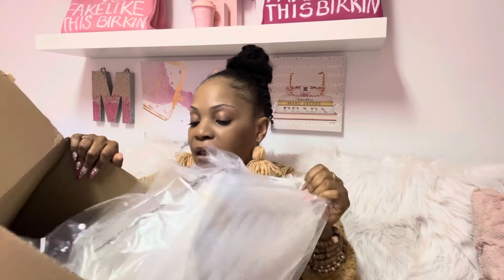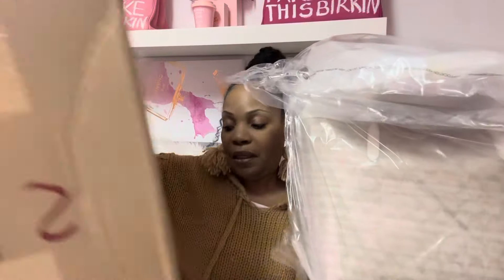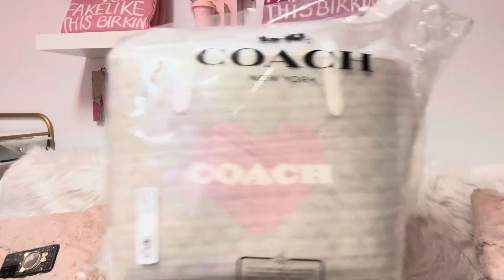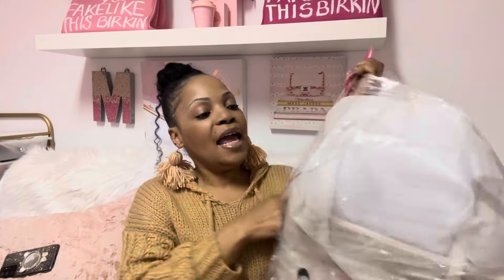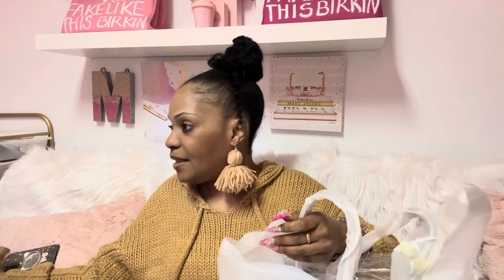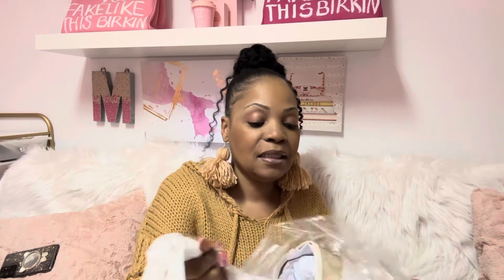Let's talk and more show — here is the box. Now, I say all the time when I reveal something on camera that this is honestly my first time seeing it. So as I'm taking the stuffing and things away, this is the first time I have seen this bag in person.